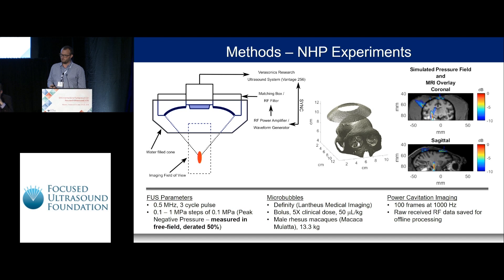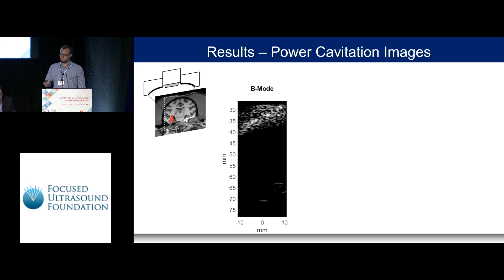For our NHP experiments, we placed the transducer in a water-filled cone and used a Verasonics research ultrasound system to synchronize focused ultrasound transmission with the imaging array. The transducer orientation relative to the monkey skull is shown, and the simulated pressure field is overlaid on MRI, targeting the hippocampus deep in the NHP brain. Parameters included pressure ramping from 0.1 to 1 MPa, DFINITY microbubbles at five times the clinical dose, and 100 transmits at each pressure level — equivalent to 100 frames — to create the power cavitation image.